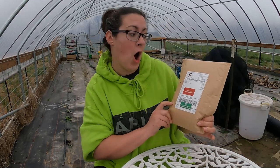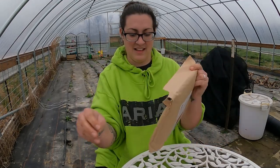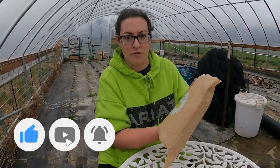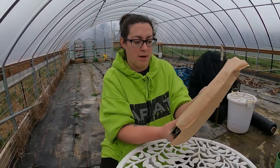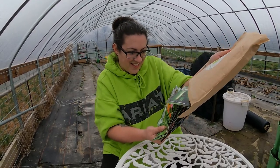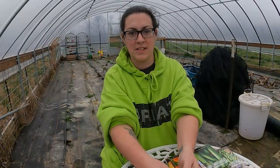Without further ado, let's open the Homesteaders Pack from So Right Seeds. I did get a peek at what was going to be coming to me and I have grown a few of these varieties before. I'm really excited to have a few more seeds — there are quite a few varieties I have never tried before that I'm eager to put in this year's garden.